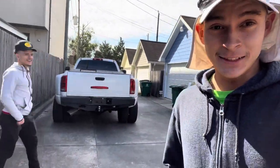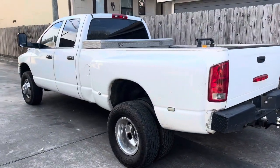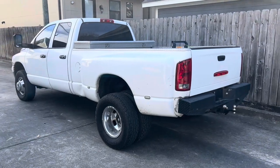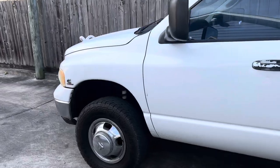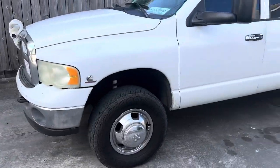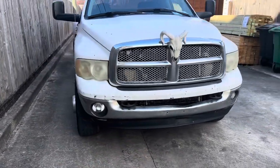So we passed on that one for sure, and then found one the next day. We went to go look at it, checked out on it, and now we have a Dually! It's an '03, 3500, 5.9L diesel, 4x4, automatic — and we paid just below $10k.